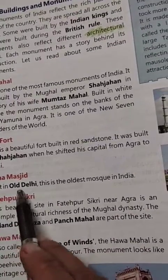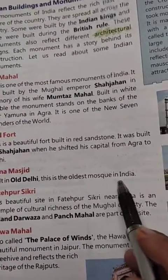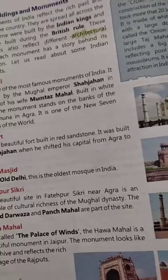Jama Masjid — it is in Old Delhi. It is the oldest mosque in India.